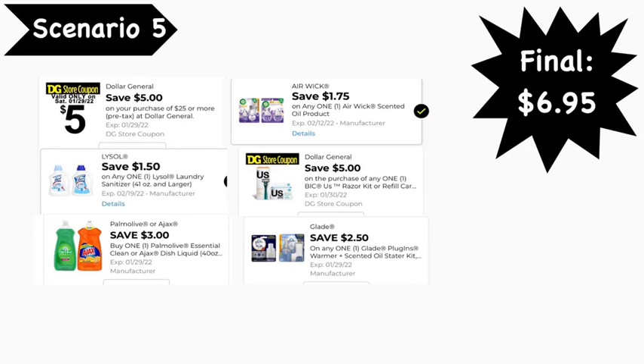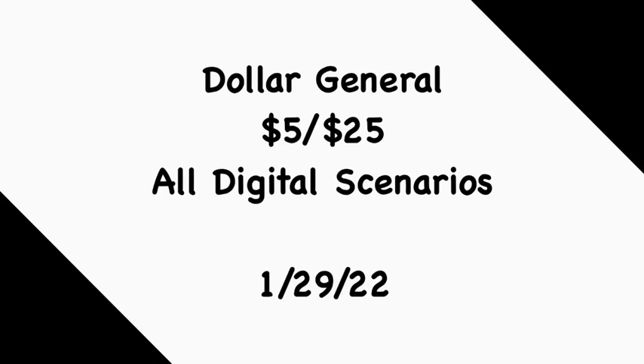That concludes my Dollar General $5 off $25 all-digital scenarios for Saturday, January 29th. Hopefully these scenarios are helpful. Follow them as listed or mix and match according to your household needs. Also keep in mind we have some Unilever paper coupons available — if you're able to use paper coupons, there are instant savings on Tresemme, Dove Men's body wash, or hand wash. If you want to pick up more than one item, utilize paper coupons for that as well. If you like these deals, please like, comment, share, and subscribe!